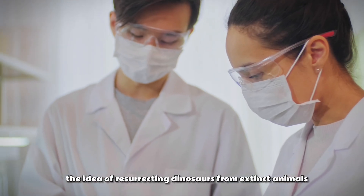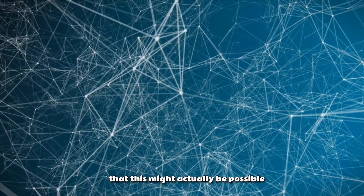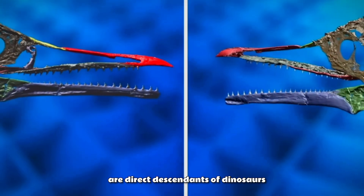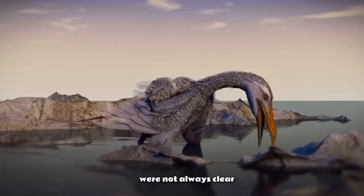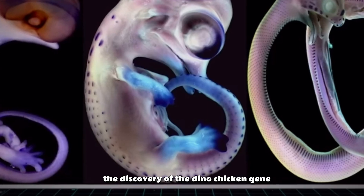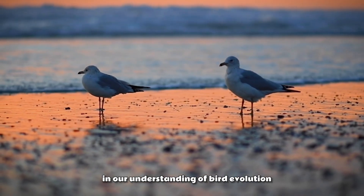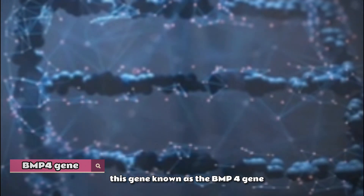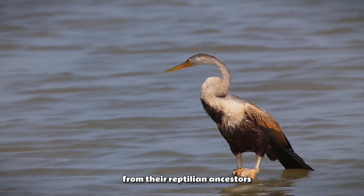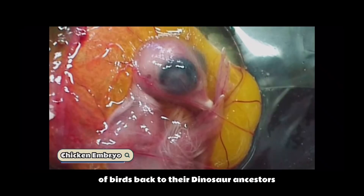The idea of resurrecting dinosaurs from extinct animals has been a staple of science fiction for years. But what if this might actually be possible? The key lies in the evolution of birds. Scientists have long believed that birds are direct descendants of dinosaurs, but the specifics of this connection were not always clear — that was until a groundbreaking discovery in the early 2000s. The discovery of the dino-chicken gene, identified as a key genetic component that separates birds from other animals, was a turning point. This gene, known as the BMP4 gene, is responsible for the development of the beak in birds, a crucial trait that separates birds from their reptilian ancestors. By studying the BMP4 gene, scientists have been able to trace the evolution of birds back to their dinosaur ancestors.